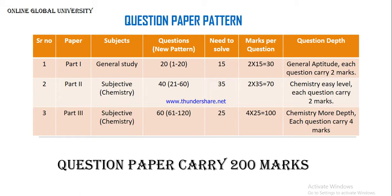In Part 2, the subject is chemistry. There will be 40 questions and we can solve 35, covering 70 marks out of the total 200. The chemistry questions in Part 2 are a little bit easy, so every question carries two marks. In Part 3, the chemistry questions are more difficult, so every question carries four marks. There will be 60 questions in Part 3 and we can solve 25, covering 100 marks. In those 60 questions, 20 will be organic, 20 inorganic, and 20 physical chemistry.